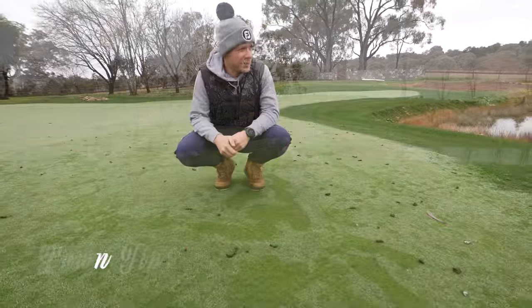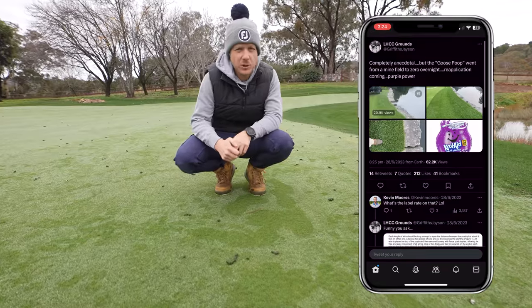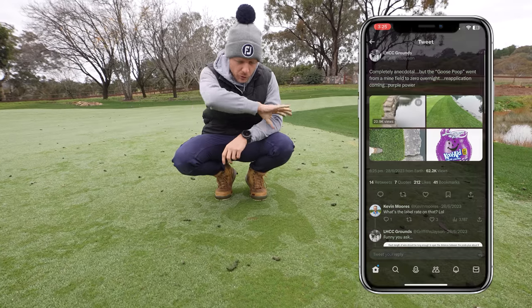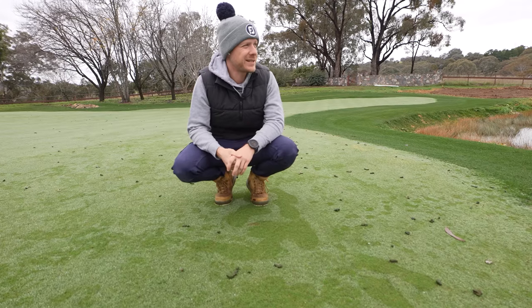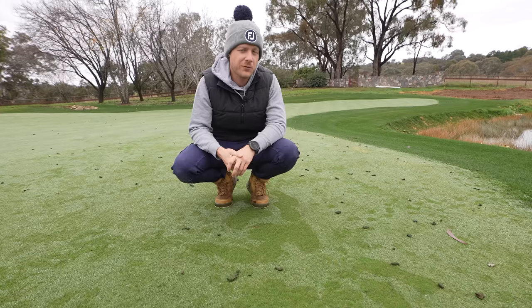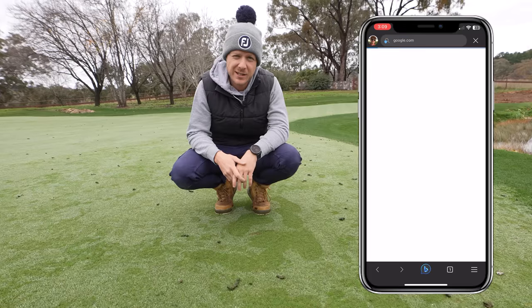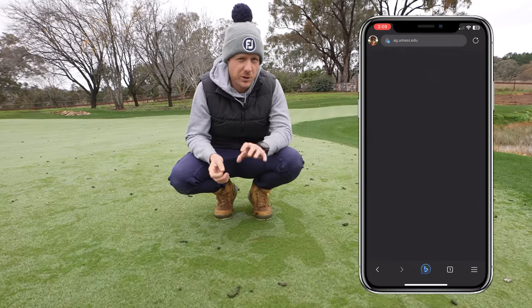I didn't believe it at first when I heard this, but someone tagged me on Twitter saying there are some turf managers over in the States actually using this product to stop geese from turding all around their greens next to ponds and dams. I didn't believe it so I Googled it myself, and university articles come up talking about this working to help deter the birds, which is just ridiculous.